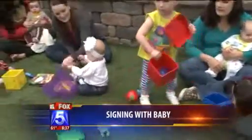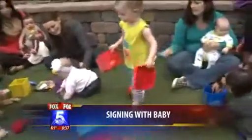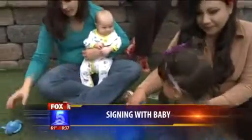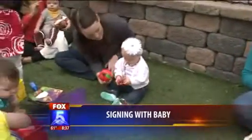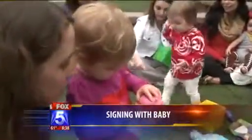But doesn't that make it challenging? You're trying to learn how to speak, but at the same time learning another language. Absolutely not. In fact, case in point — my daughter had 13 spoken words at her 12-month checkup, and the average baby has three spoken words at 12 months. So by signing with your baby, it will help them speak faster? It helps them develop their speech and language acquisition in general.